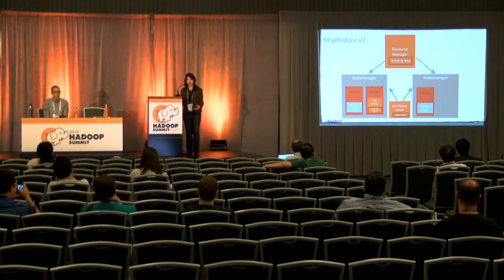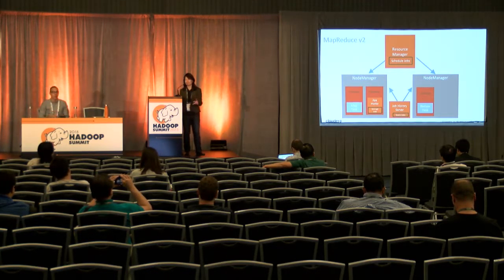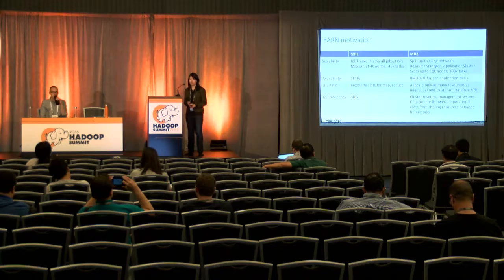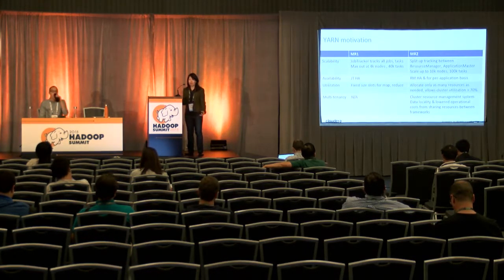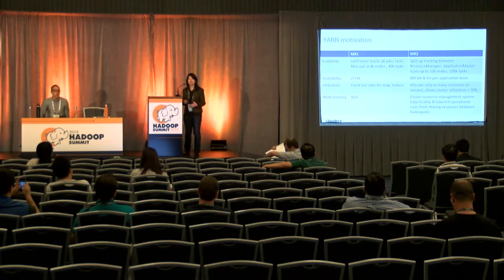The node managers took over for the task trackers. Instead of fixed granularity of map versus reduce tasks, we now have generic slots that can be either a map task or a reduce task depending on what's more needed at the moment. The motivation for YARN was four-fold: scalability, availability, utilization, and multi-tenancy. For scalability, the job tracker was maxing out at around 4,000 nodes and 40,000 tasks. By splitting responsibilities between the resource manager and application master, we can now scale to 10,000 nodes and 100,000 tasks.